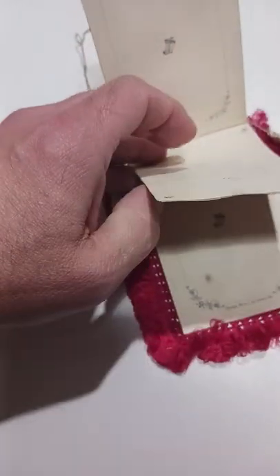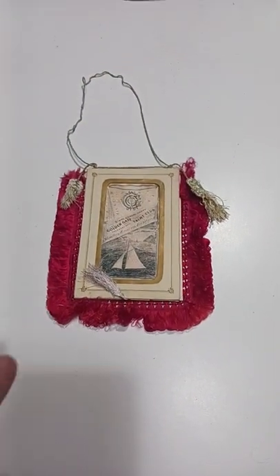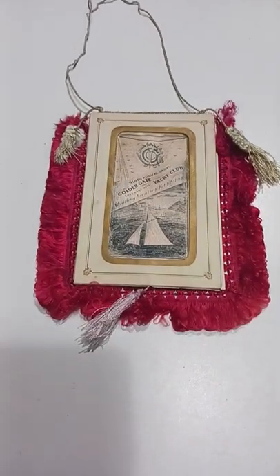I'm not going to flip through them all, but you can kind of see some of the information. I've never seen anything quite like this for a Yacht Club. Now, if you follow sales and things, Yacht Club items sell extremely well.